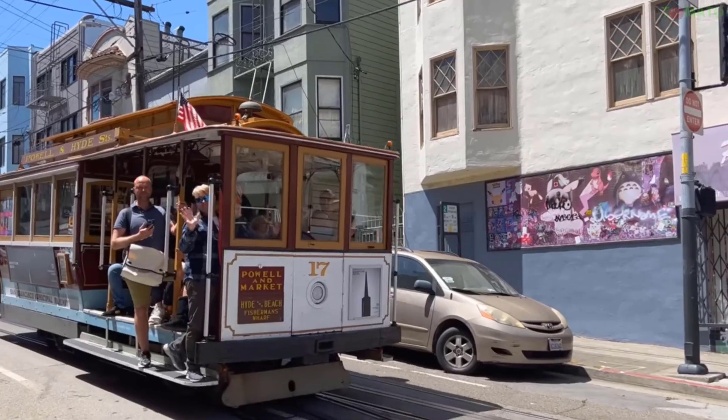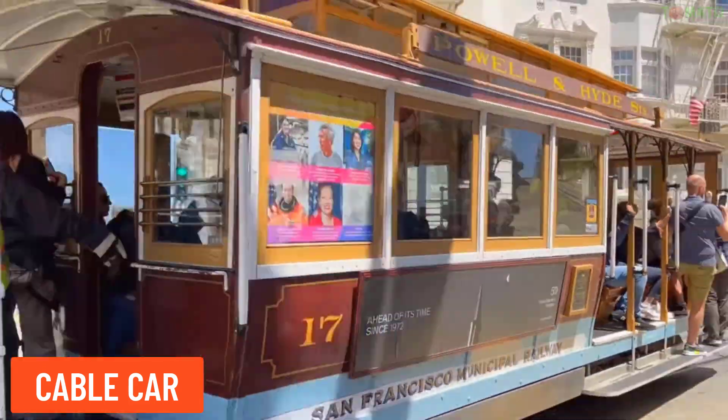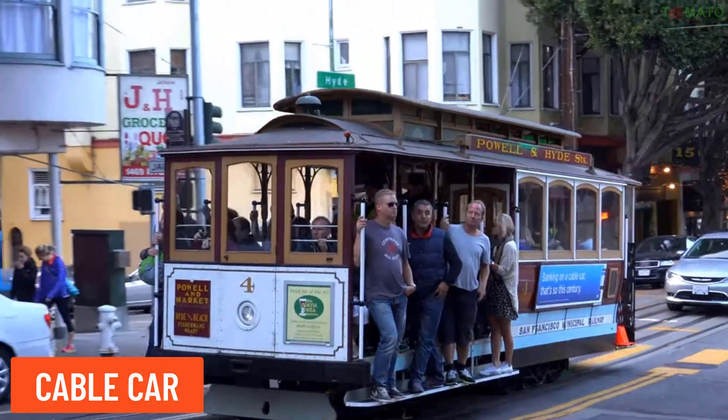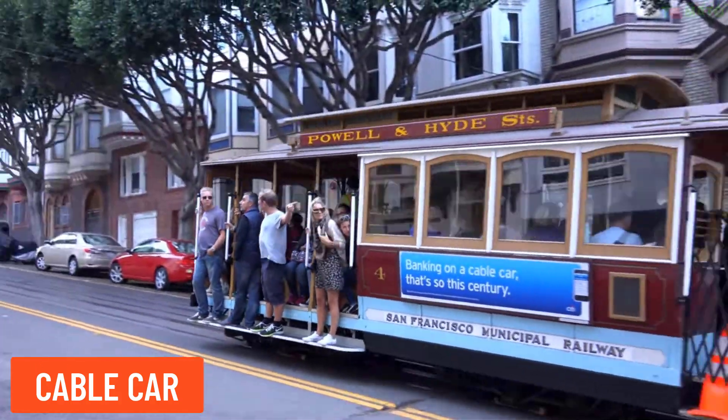Cable car — a cable car is a form of aerial transport used to move passengers over hilly or mountainous terrain, or in amusement parks.